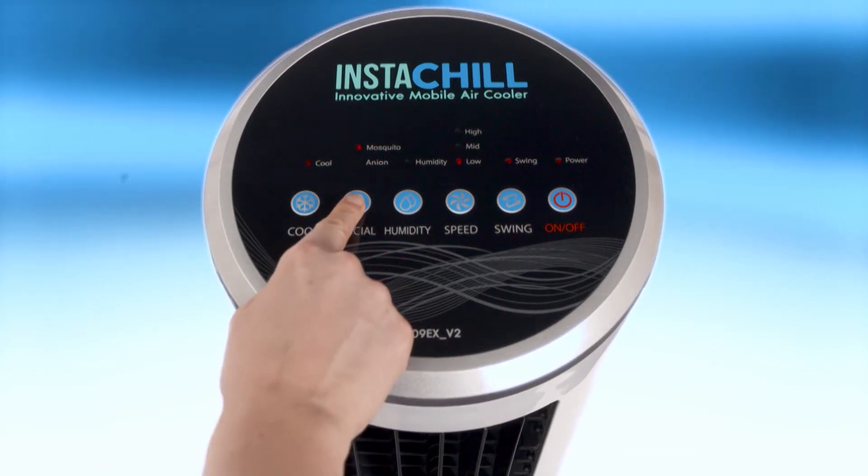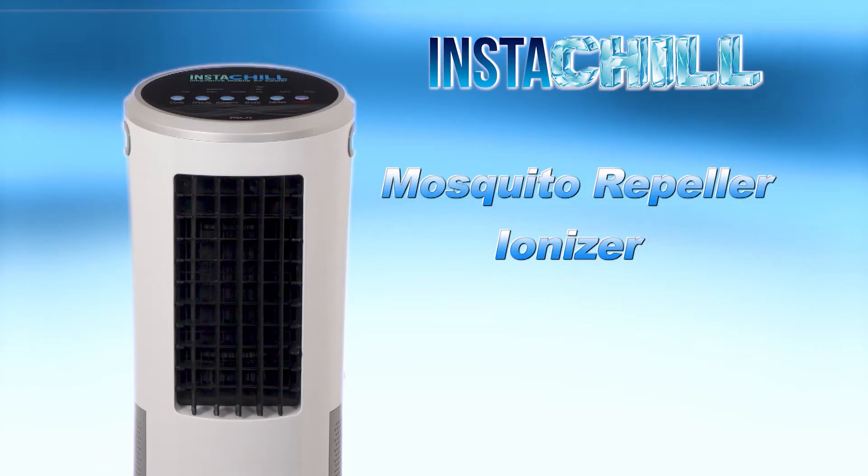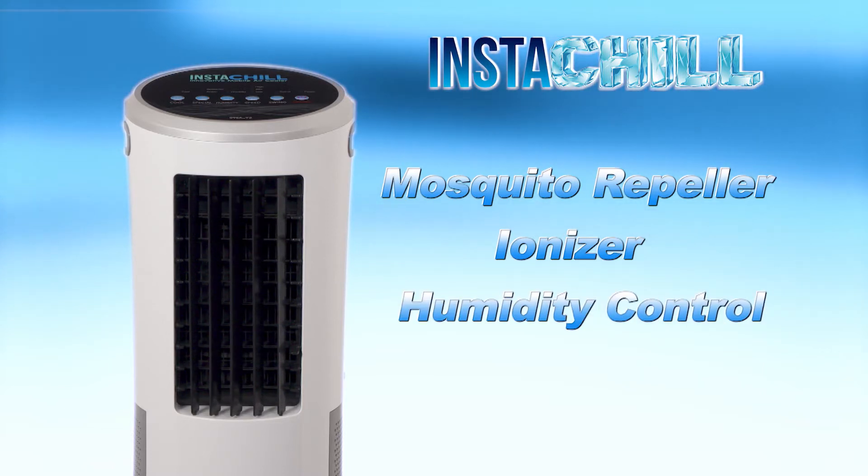Plus, a mosquito repeller for keeping those pesky little creatures away at night. We even added a humidity control feature to help the Instachill work as efficiently as possible in all types of weather.